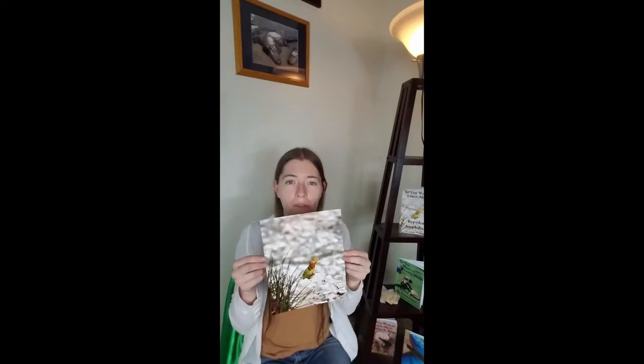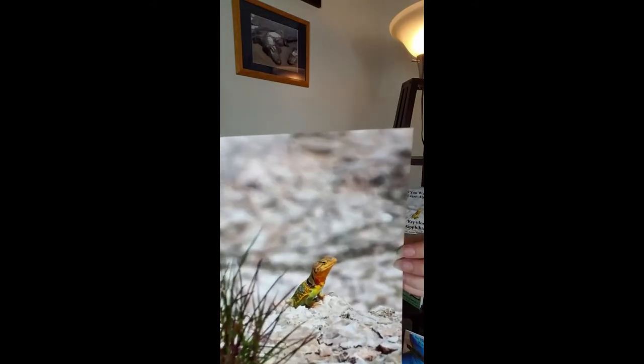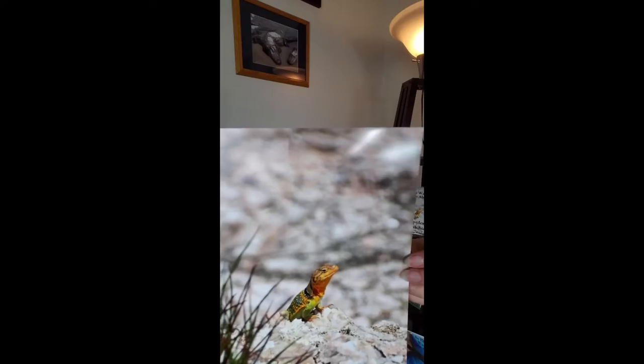After that we went to enjoy the scenery and happened to find this guy. He posed nicely as he sunned himself and didn't move from that spot. But I hear that they run so fast that they can actually get up on just their hind legs as they scurry along.